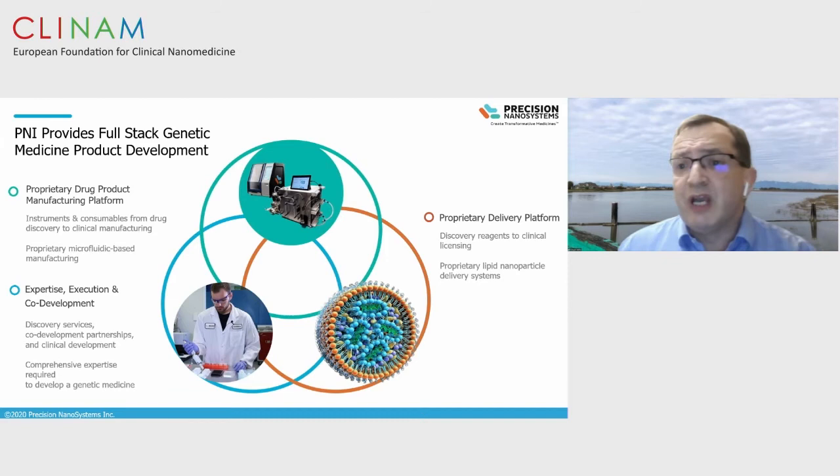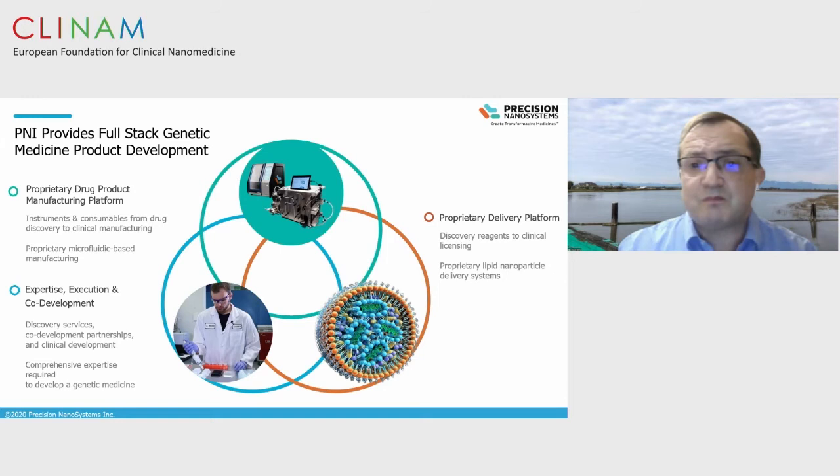For developing gene medicines, there are three components: drug discovery, clinical development, and ultimately, an approved drug. For drug discovery, speed is important to rapidly screen and develop drug candidates. For clinical development, it's taking the manufacturing process developed on the bench and scaling it up for successful tech transfer to a CMO. Then you enter the clinic, move through clinical stages to the point of drug approval application and commercialization. Many clients fall into these therapeutic categories: infectious diseases and vaccines, rare diseases, oncology, and personalized medicine. Our vision is that medicines will be tailored to the specific molecular basis of an individual's disease, developed much faster, and manufactured locally.